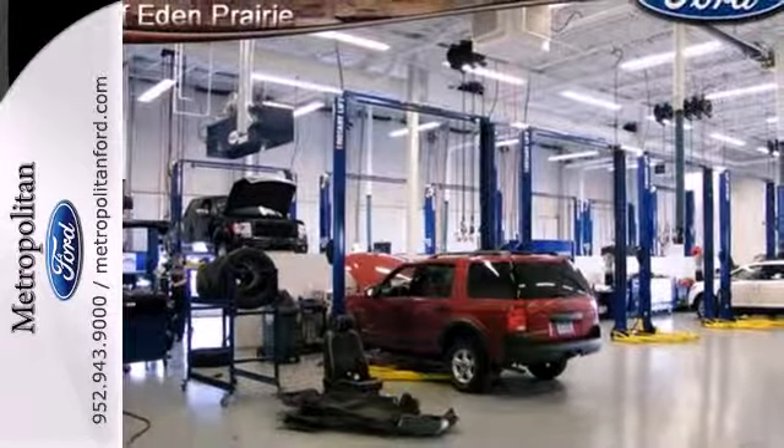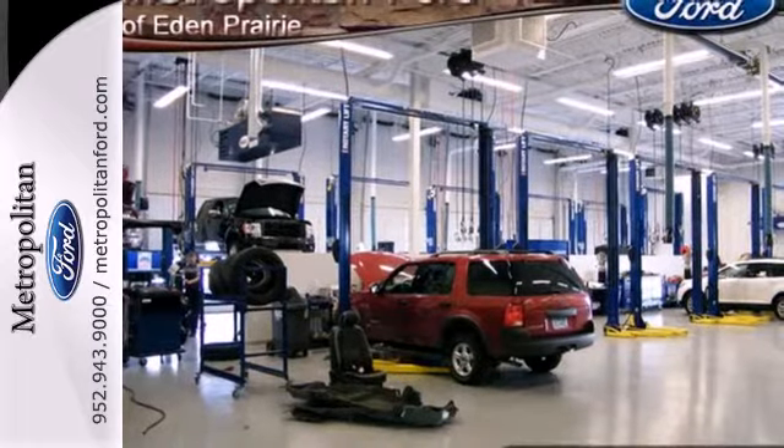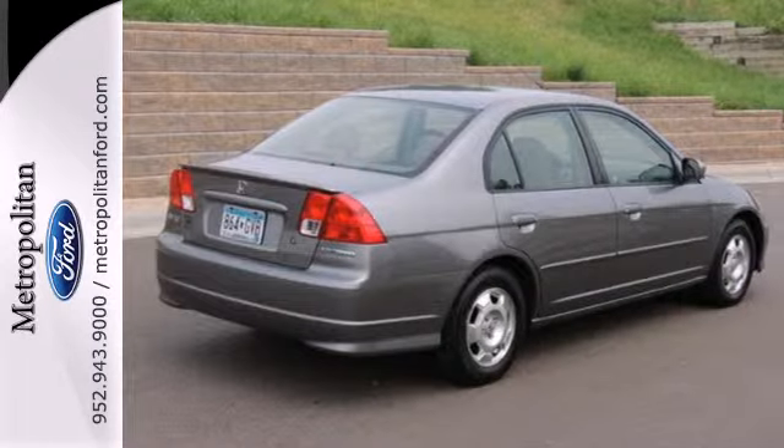While picking the destination is half the battle, knowing you will always get there with this 2005 Civic Hybrid is a victory. Test drive it today.